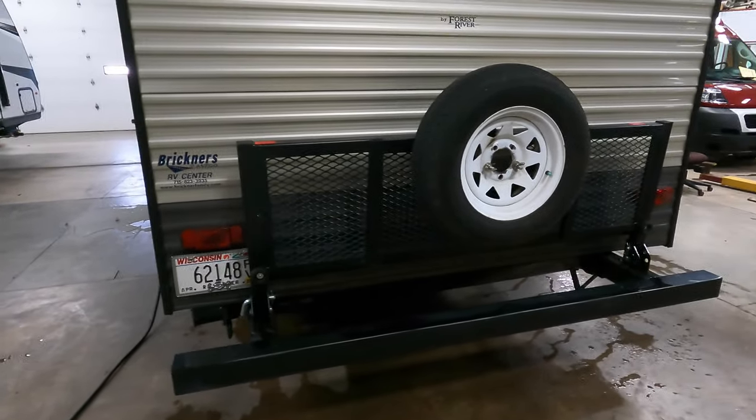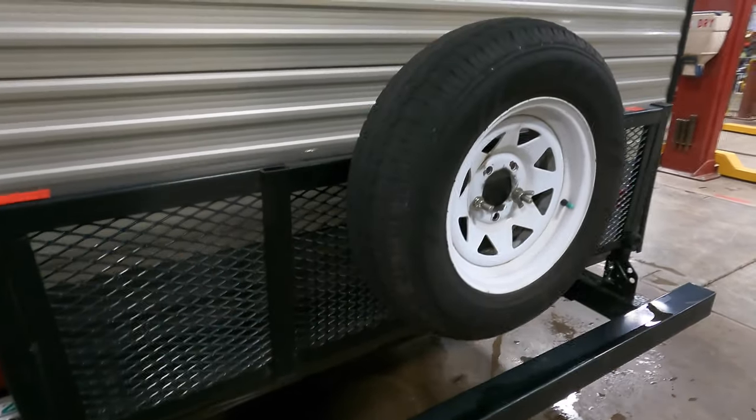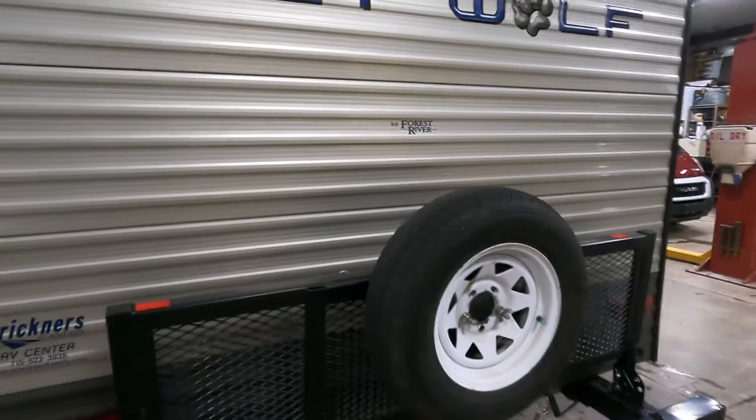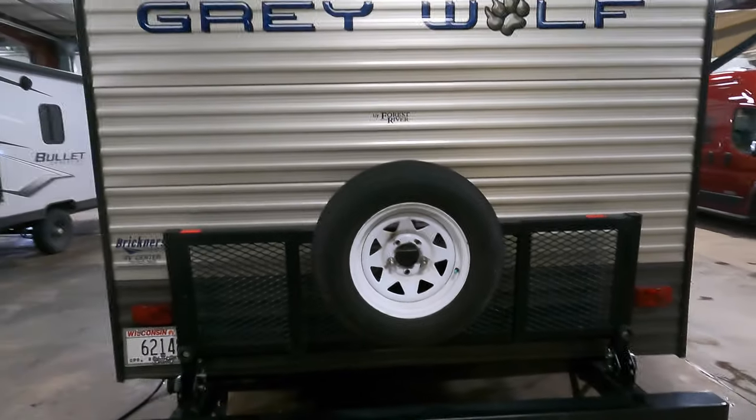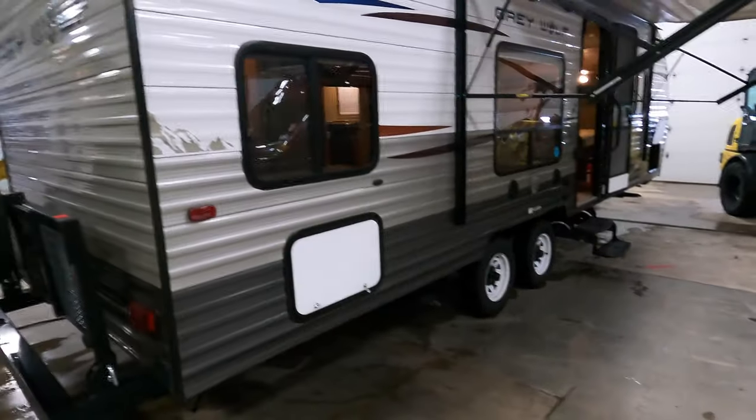You've got a sweet skull crossbone license plate cover — I'll leave that there for whoever purchases it, I thought about taking it but that's pretty cool. There's a rack on the back with your spare tire for bikes, generator, extra coolers, whatever you want to throw back there. Really nice. Come around the campsite side of the camper here.